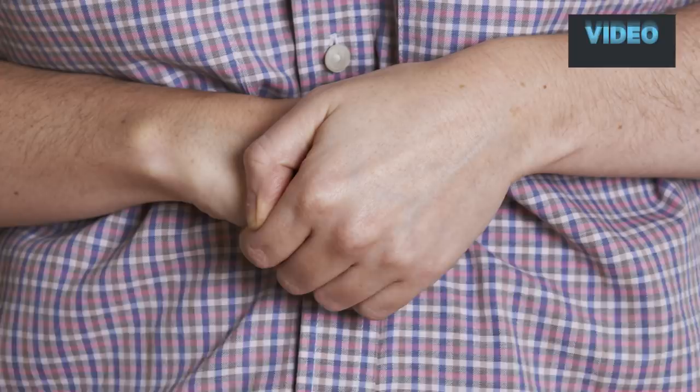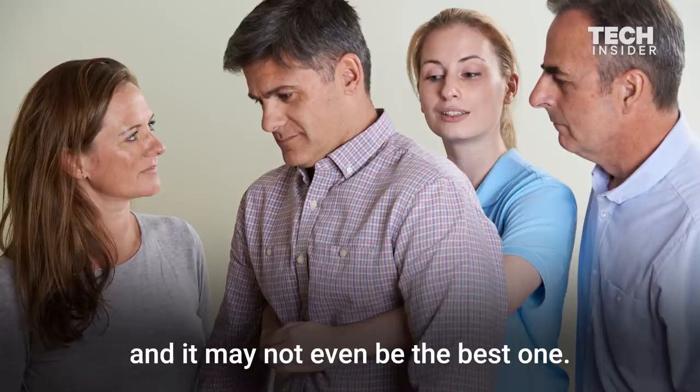What's the right way to save a choking victim's life? It turns out the Heimlich Maneuver is not the only approach, and it may not even be the best one. Repeated blows to the back could be equally useful in a dangerous situation.